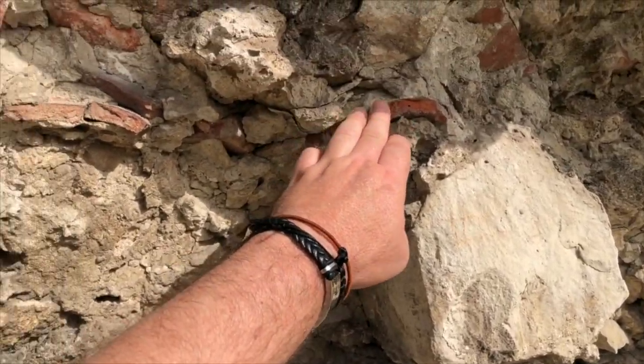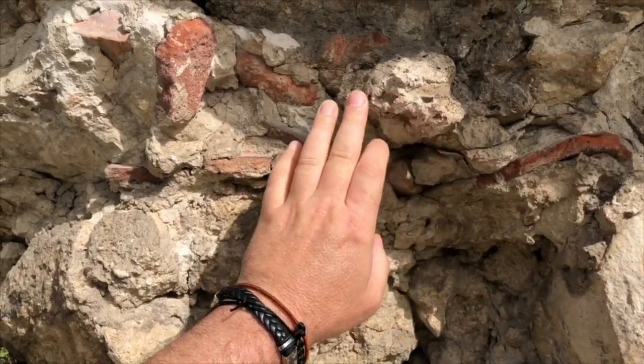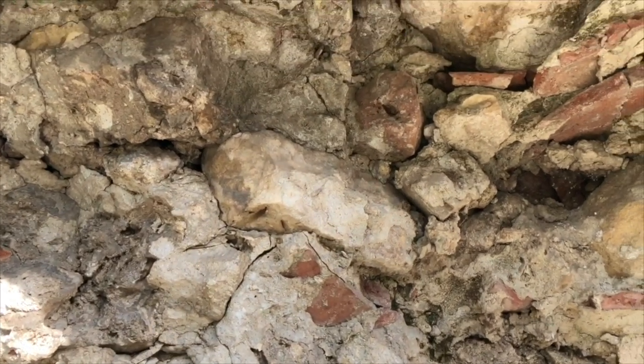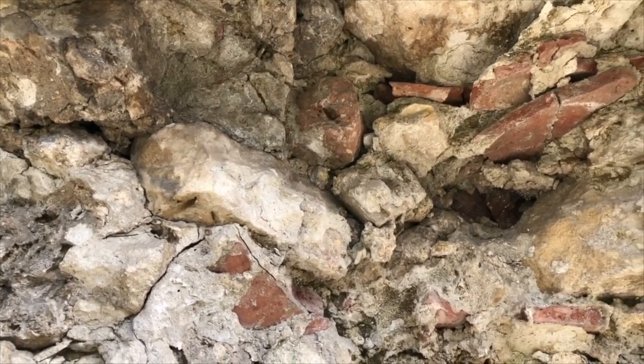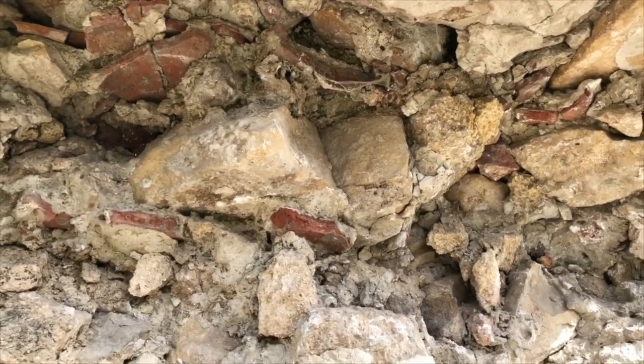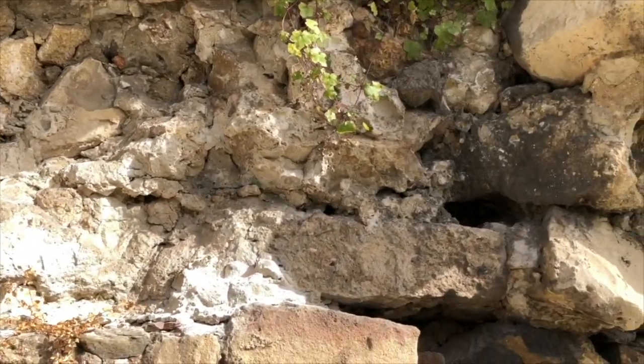You can see all the different pieces that were used for filler in the original wall. And where were those pieces from? Were they amphora? Were they bricks? Were they a little bit of everything? Probably a little bit of everything.